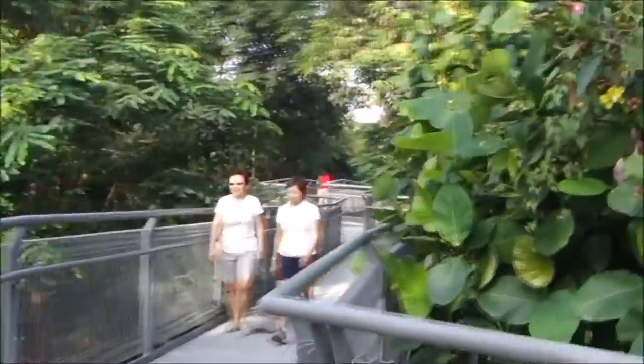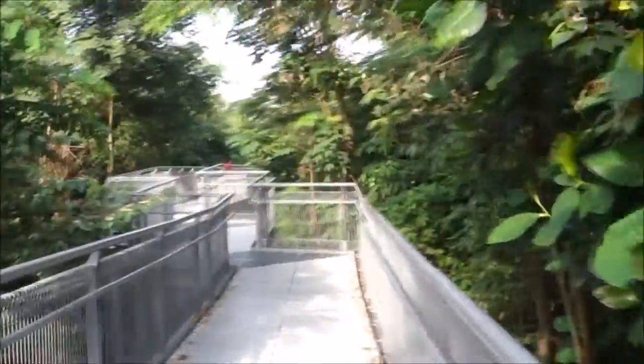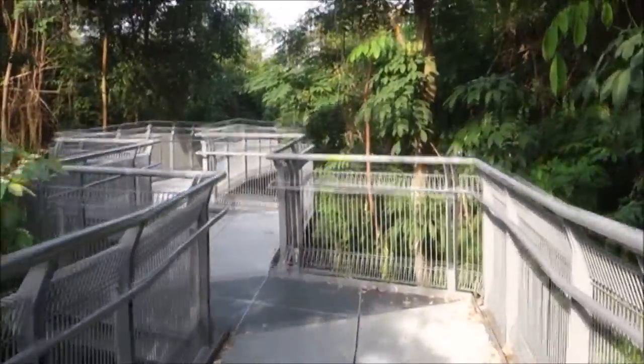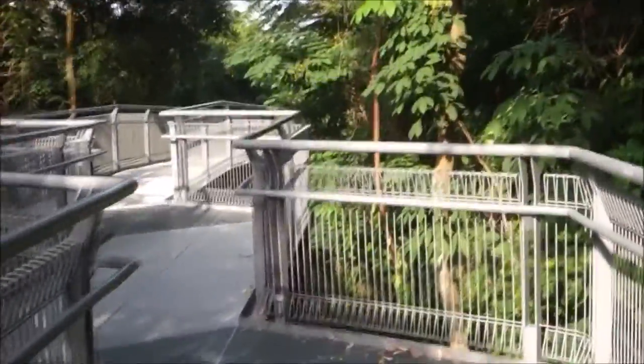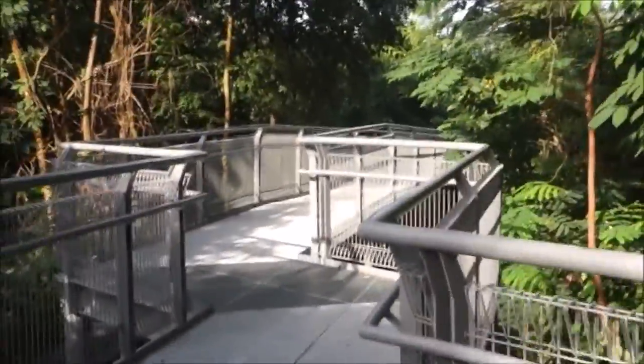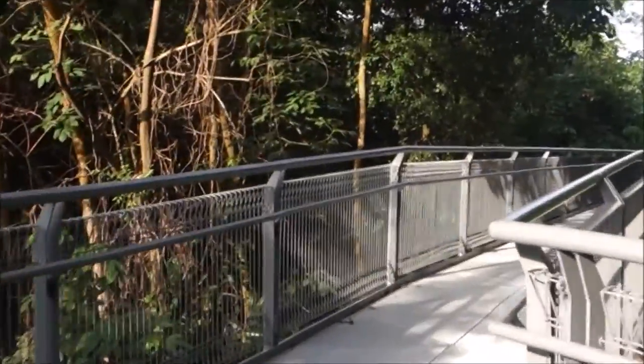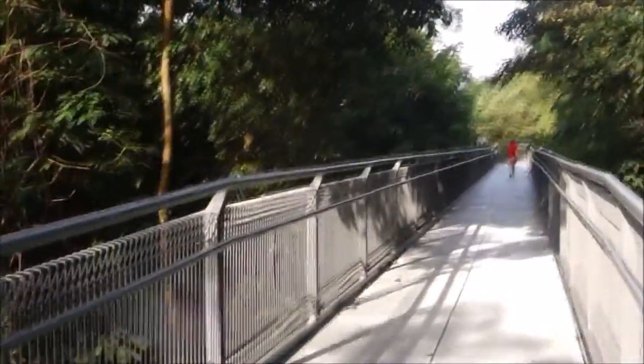You can see me enjoying my walk along the zigzag bridge. Now I'm headed towards Alexandra Road, but there's another bridge called the Alexandra Arch, which is nowhere as high as the Henderson Waves earlier on.